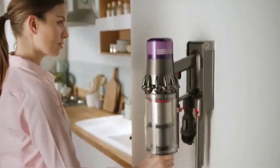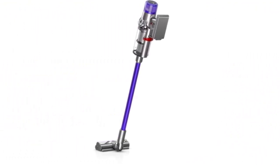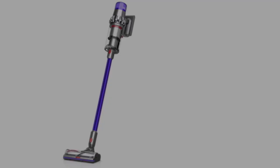Cordless vacs can be hit or miss as far as run times, but the Dyson V11 Animal offers up to an hour of continuous, fade-free cleaning — ample time to take care of all the flooring in your home. Just make sure the batteries are fully charged and you're good to go.